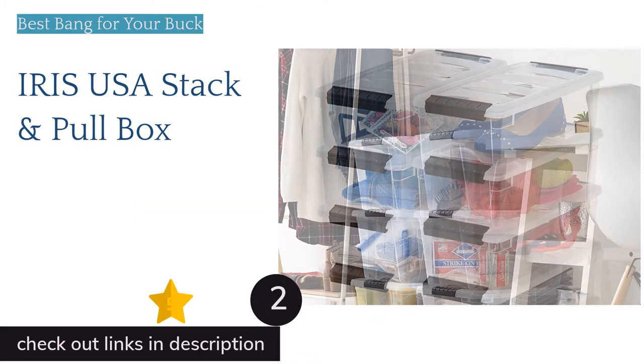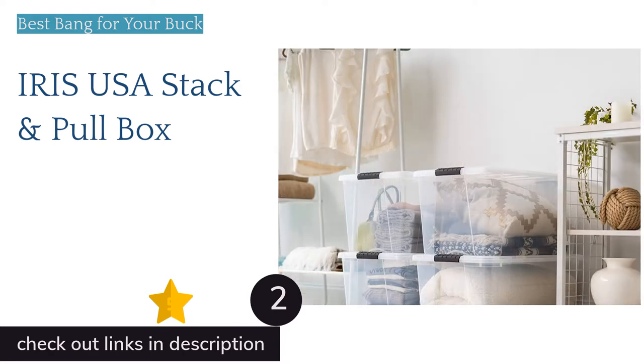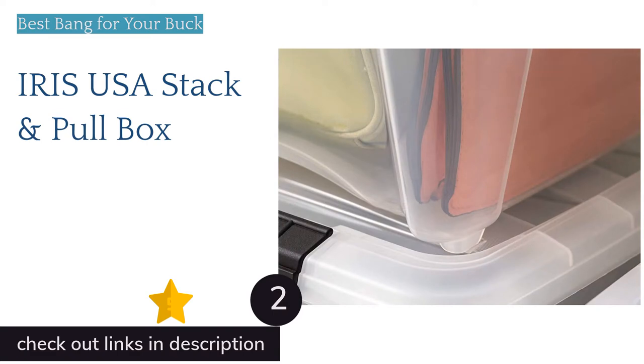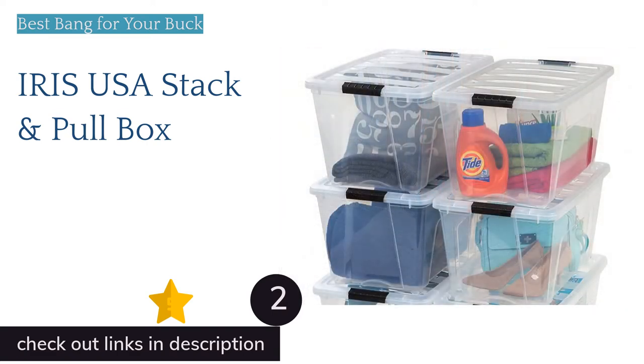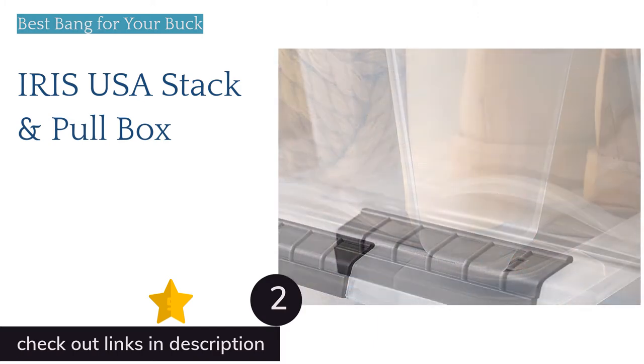The next product on our list is the Iris USA Stack and Pull Box. Another offering from Iris, the Stack and Pull boxes are a bit less expensive and a pretty solid value item. These bins are opaque enough to hide the details of the potential mess contained within, while still allowing enough light through that you can easily find what you're looking for.